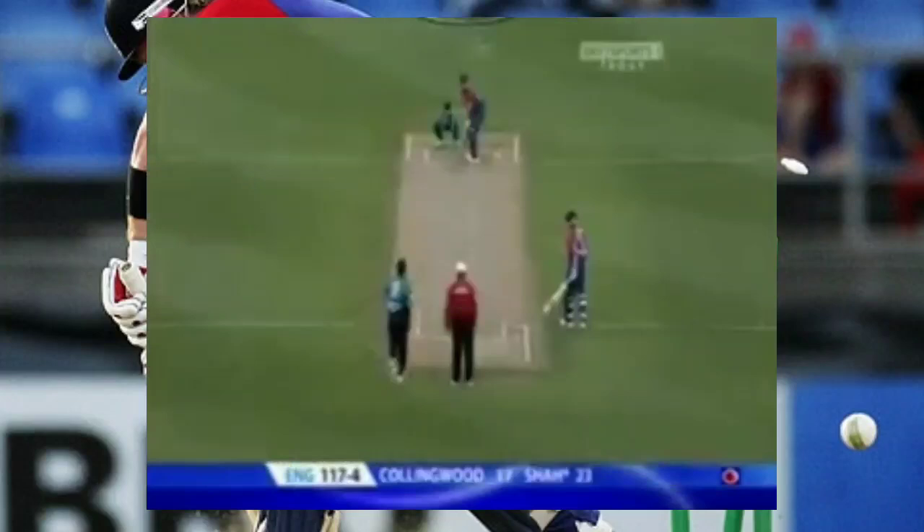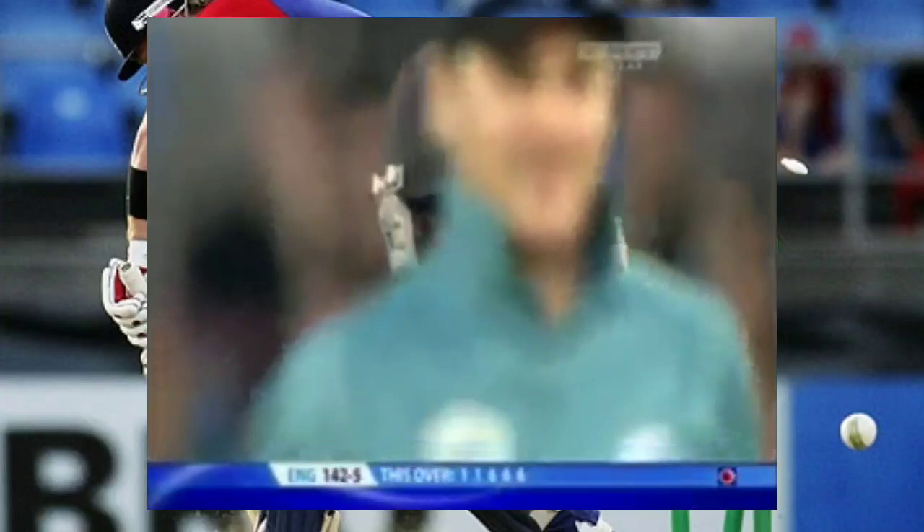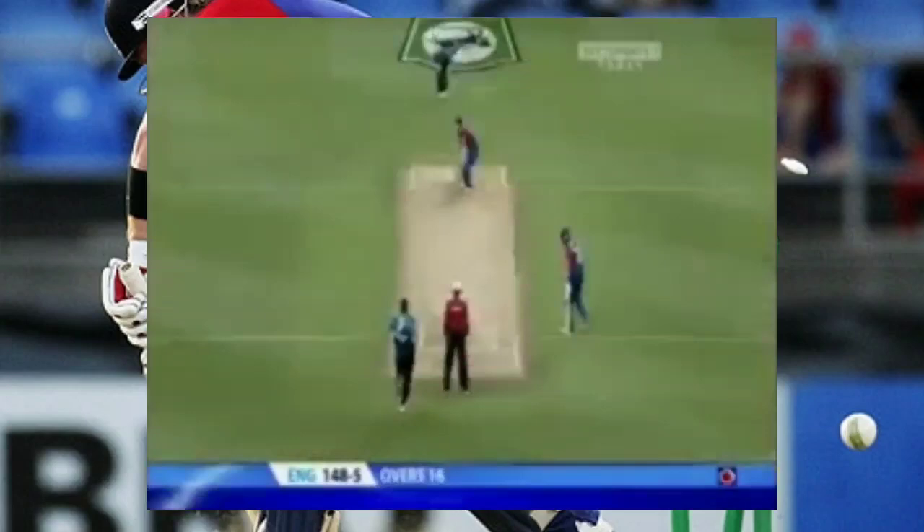Down the ground hard, down the ground for four. The change has worked. Big hit from Mascarenas — way over long on, high into the stand for six. Nothing the New Zealand fielders can do except look over their heads — into the stand. Three successive sixes. Ball over, ball round — I'll still hit you into the top tier. Six, six, six, six — finishes the over.